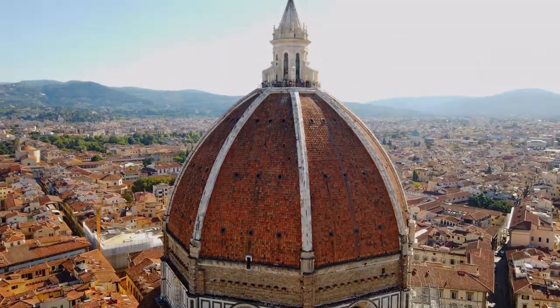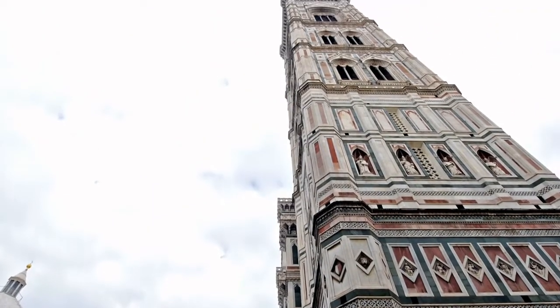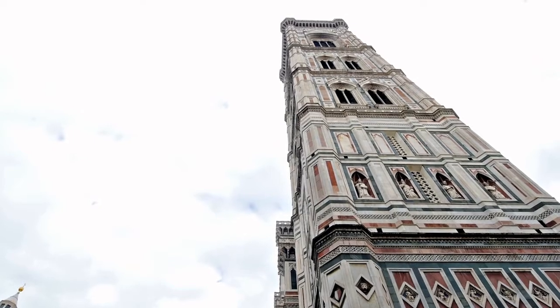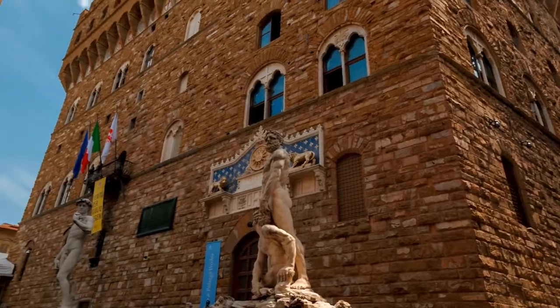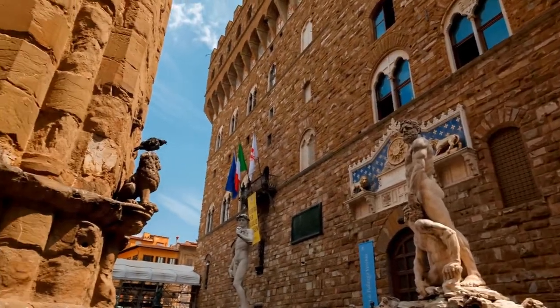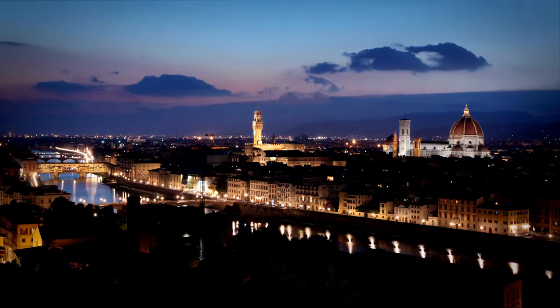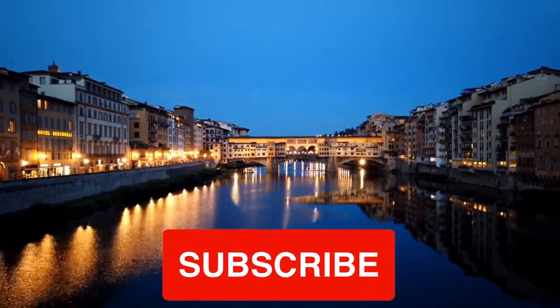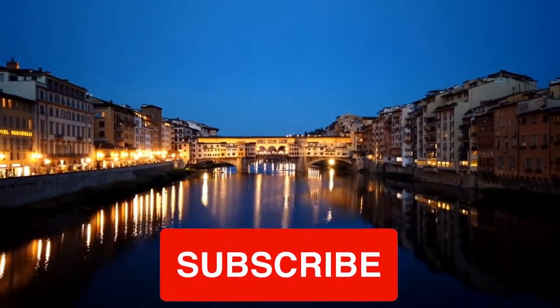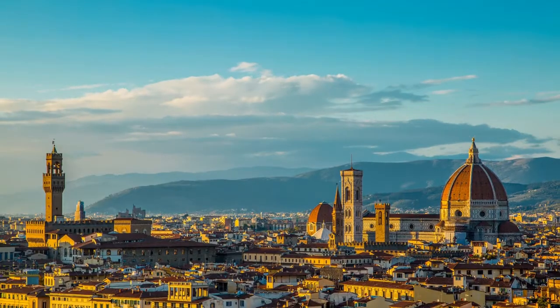Despite its immense size and the throngs of tourists who visit, the Franciscan Church of Santa Croce is a touchingly private site. Maybe because one feels as if one knows the people who are buried there. Piazza Michelangelo is the spot to go if you want to see all of the city's amazing panoramic vistas and watch a spectacular sunset. The viewpoint is located to the south of the historic district.